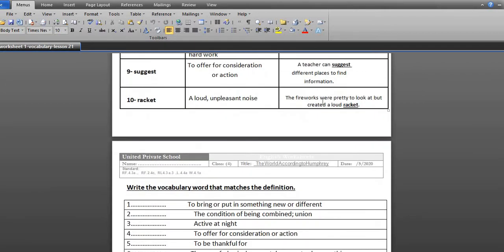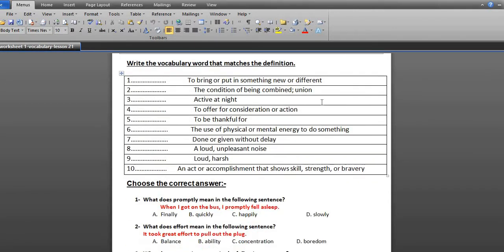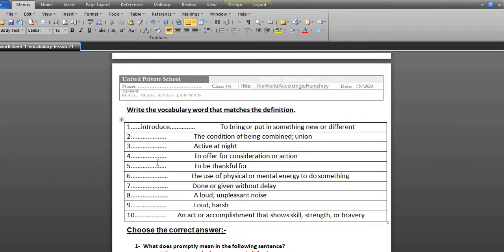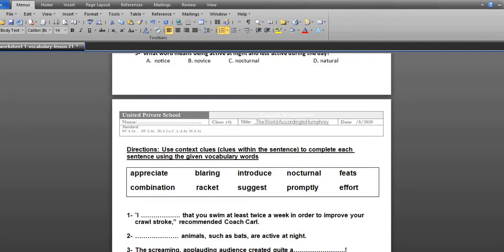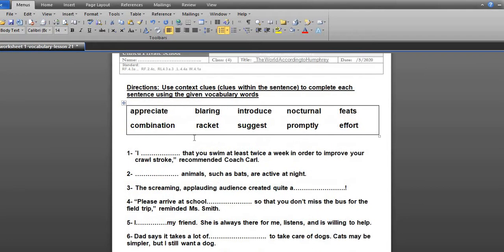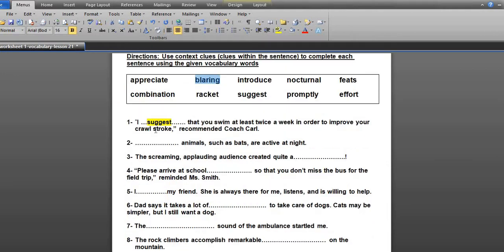Go to activity number one: write the vocabulary. You can complete this exercise alone. Then go to exercise number two: choose the correct answer. For the last vocabulary exercise, use context clues to complete each sentence using the given vocabulary word. That finishes part one — vocabulary.